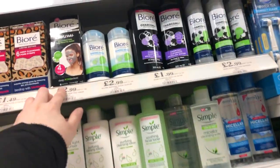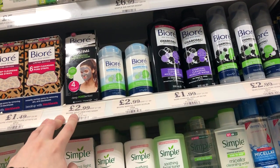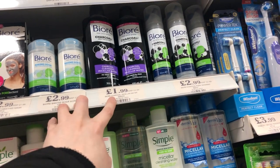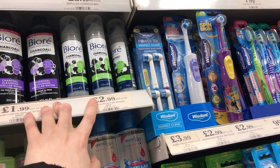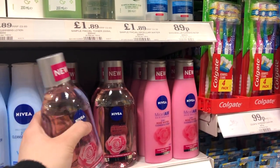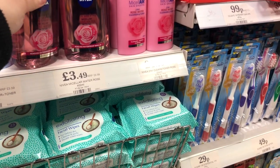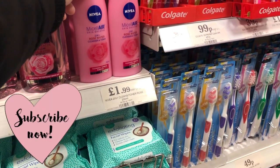We've got those pore mask things - heat masks, three quid. Big soda cleansing scrub, charcoal pore minimizer. Oh, this is a new one - Nibium micellar rose water oil, £3.50, cleansing toner.